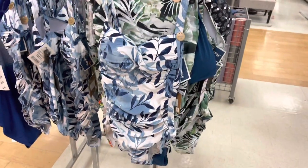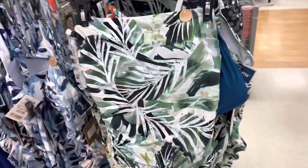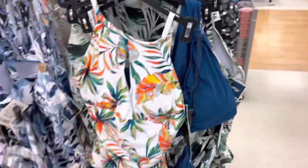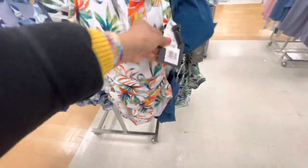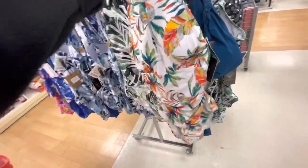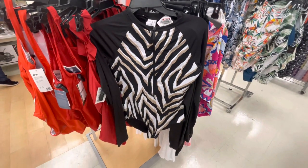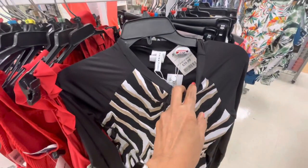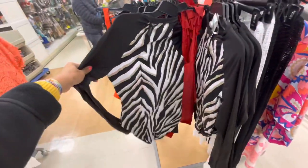The bathing suits are so pretty. $25. They have another style here, also $25. Look at this one — this one is bright, vibrant. $25. That's the back. This is a long sleeve bathing suit by Trina Turk for $40. That's the zip in the front, that's the back.